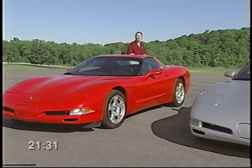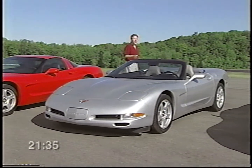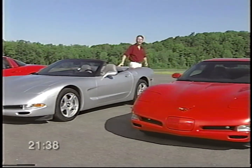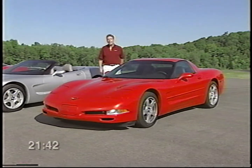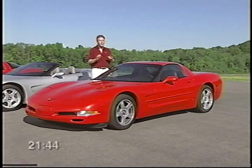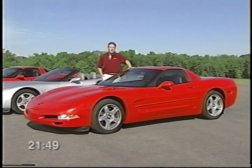I hope you've enjoyed this brief overview of your new Corvette. In the upcoming segments of this tape, you'll learn a lot more about key features and operations. Whether you drive in competitive events or just around town, you'll see that Corvette is designed to give you the best possible driving experience. Enjoy the rest of the program, and thanks for watching.